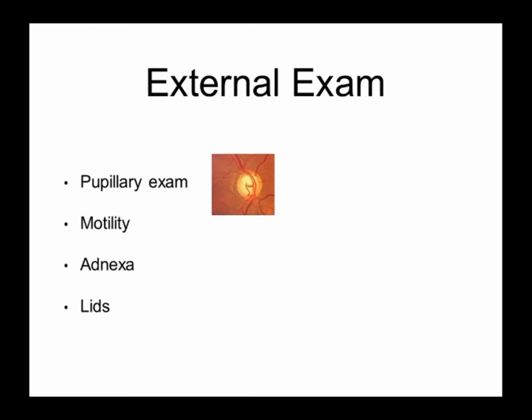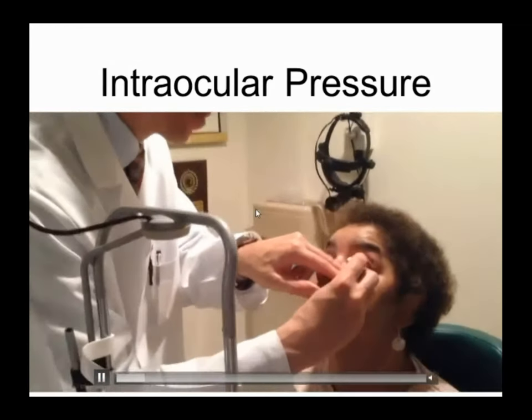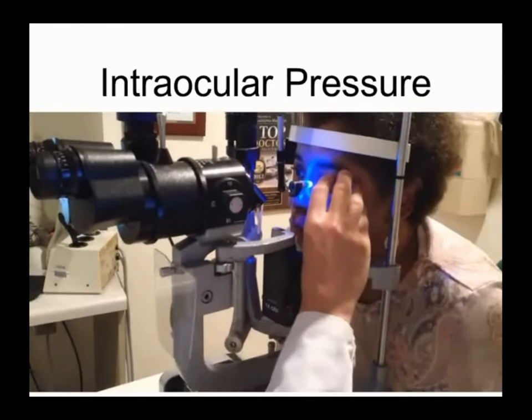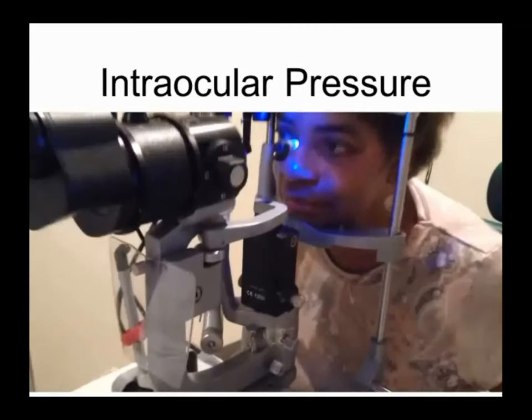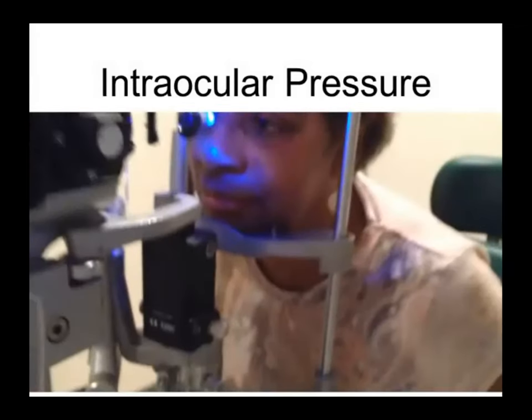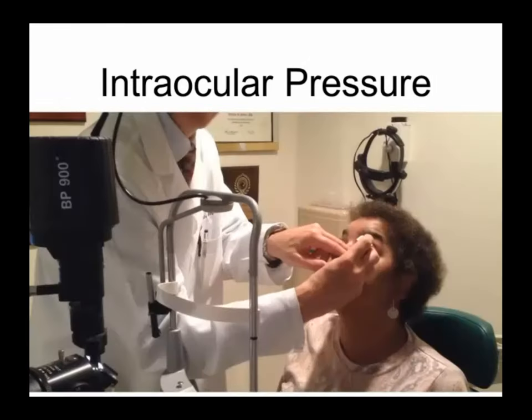Some other things we look at aren't necessarily specific for glaucoma: motility, how your eyes move, the area around the eye, the skin and tissue around the eye, the actual eyelids. Now, intraocular pressure — most of you have had this done. We put fluorescein dye in the eye so we can actually measure the pressure. We use an instrument called a Goldman Aplanation Tonometer to check the pressure — that tip actually touches your eye. We turn a little dial to a specific endpoint, and that gives us the pressure. In this case it was between 2 and 3 on the dial — we add a zero, so the pressure is about 25 or 26.